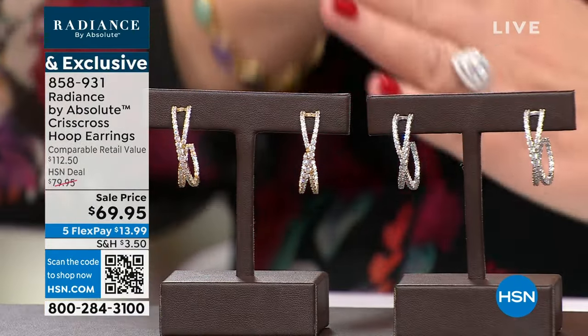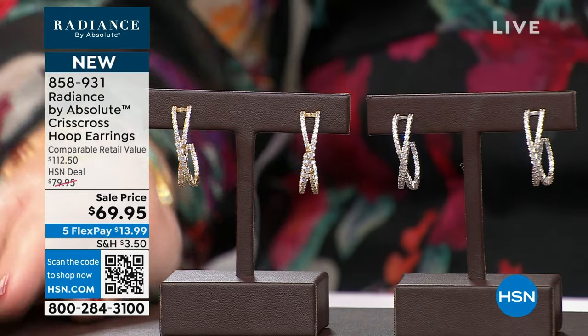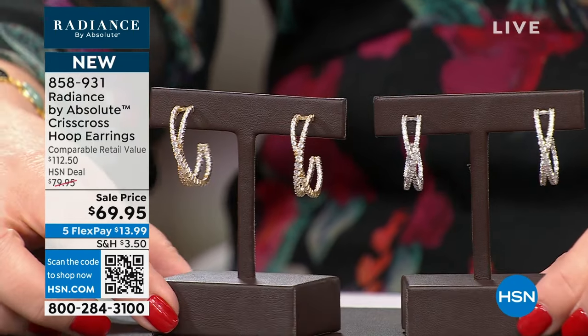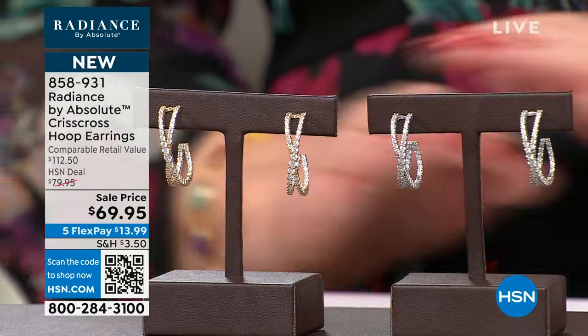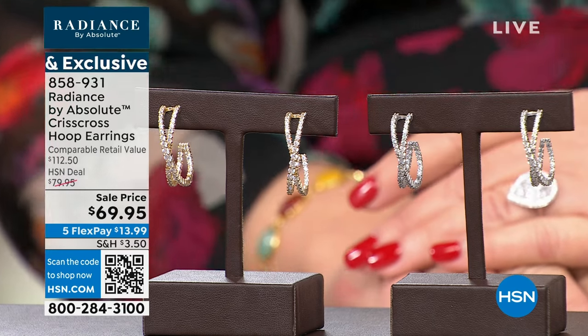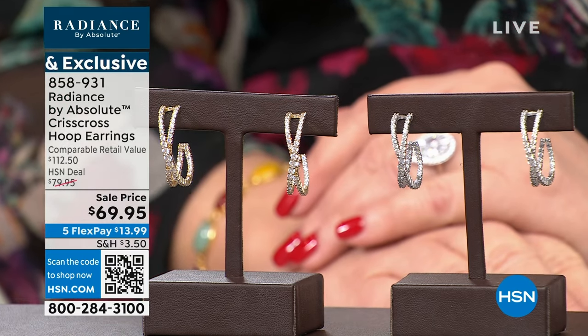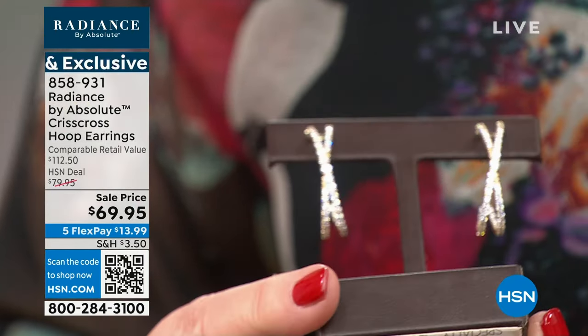An X — that hug, that kiss — will never ever go out of style when it comes to jewelry. The symbolism is so romantic. We did this in an elongated way — these are an inch and a quarter in length, tapered in the center so they have that sort of model-type figure. It's elongating and beautiful on the ear. It's one of those earrings that you put it on and you think, I look better than I did before. I love jewelry that makes you feel really pretty.